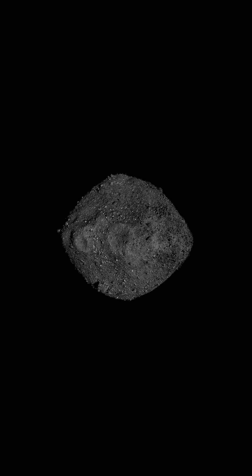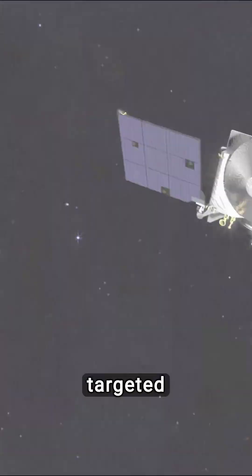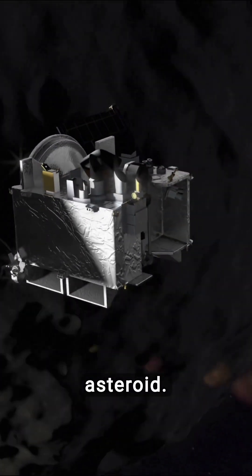Embarking on a journey to unveil the solar system's origins, NASA's OSIRIS-REx mission targeted Bennu, a near-Earth asteroid.